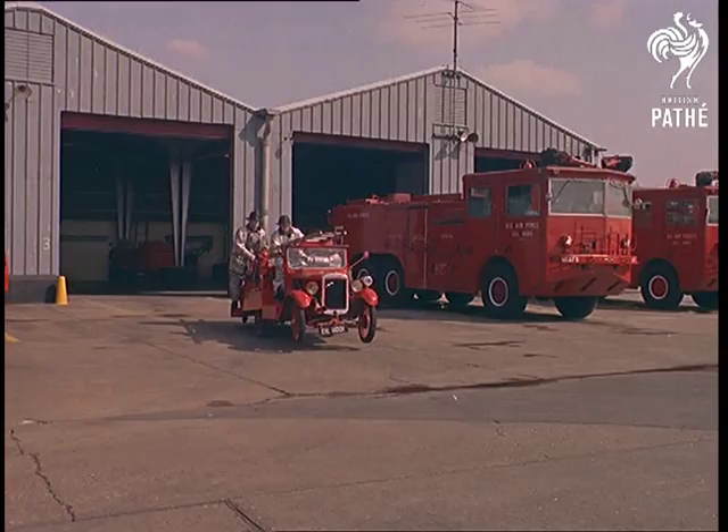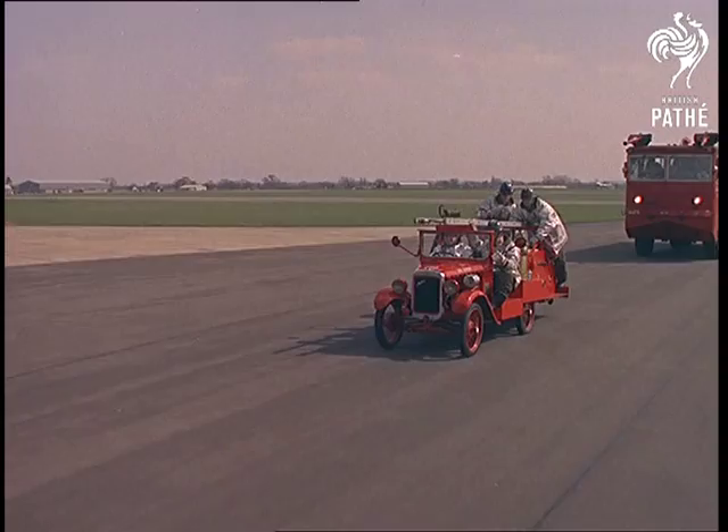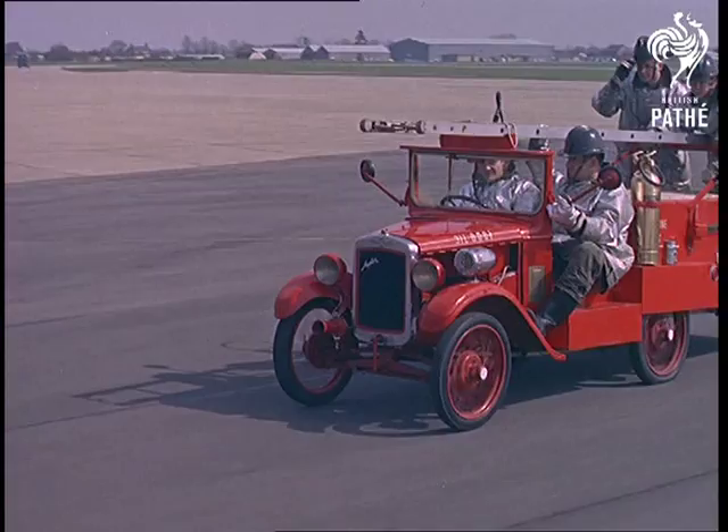But that doesn't mean those Yanks haven't got a soft spot for this vintage British family favourite of the 30s. They've adopted the Austin as a department mascot and fitted it out with a gasoline engine, water pump, fire extinguishers, hose, ladder, and two hatchets.